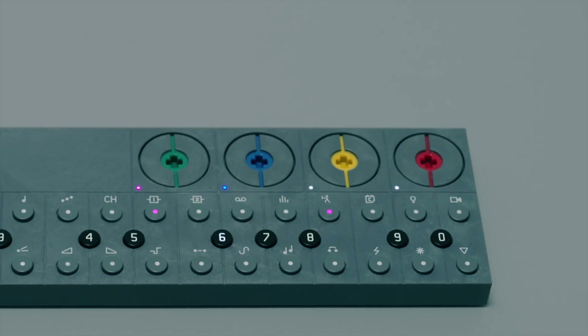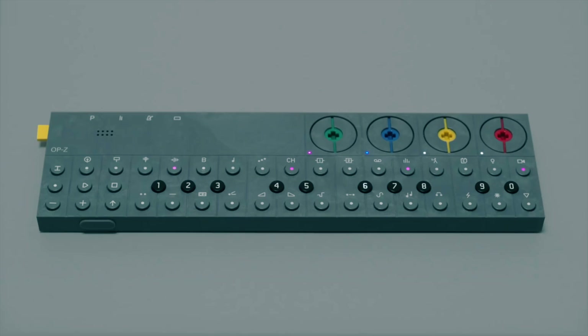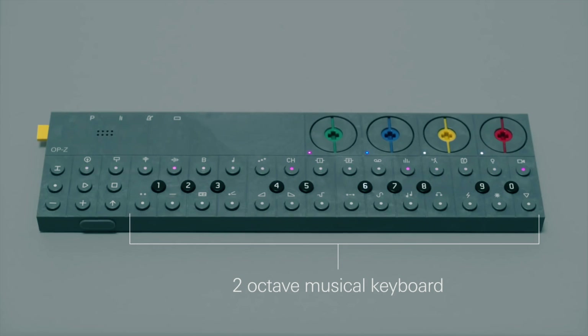They also have a product called the OPC, their latest portable synthesizer. That also has a combination of three different CPUs: one for the audio, one for the user interface, and one for the radio, with the radio running Zephyr and handling Bluetooth. It's a really powerful, advanced music instrument featuring drums, synths, sequencing, and control of other things.